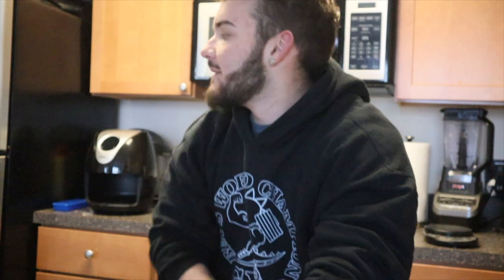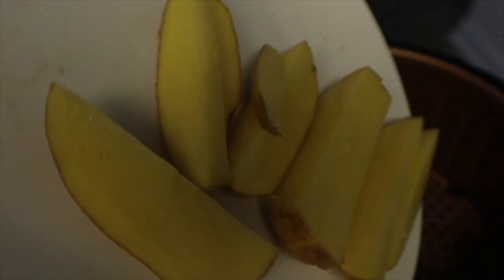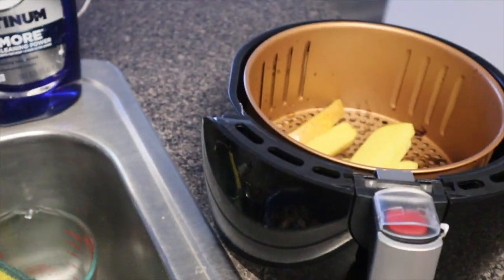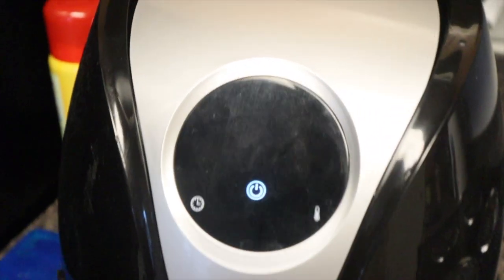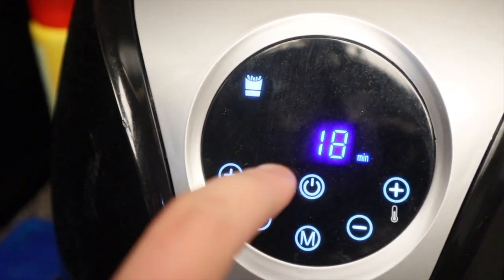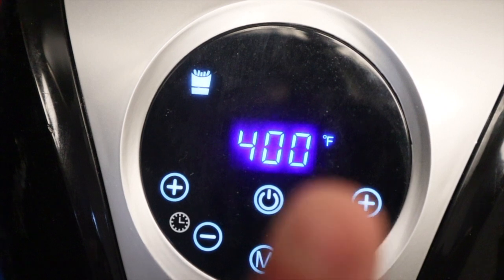Alright guys, we're gonna make meal number three right now. Meal number three is actually the same as two, so even though I don't record the second one, it's the same thing. The reason I didn't record the second one was because I just bought this air fryer and I burnt my potatoes the first time. So we're gonna try this again — I'm gonna put it in for half the time I did last time. Let's see how it comes out.